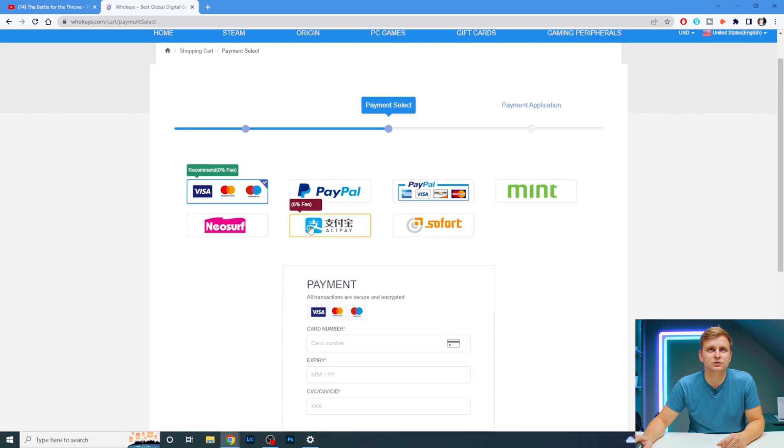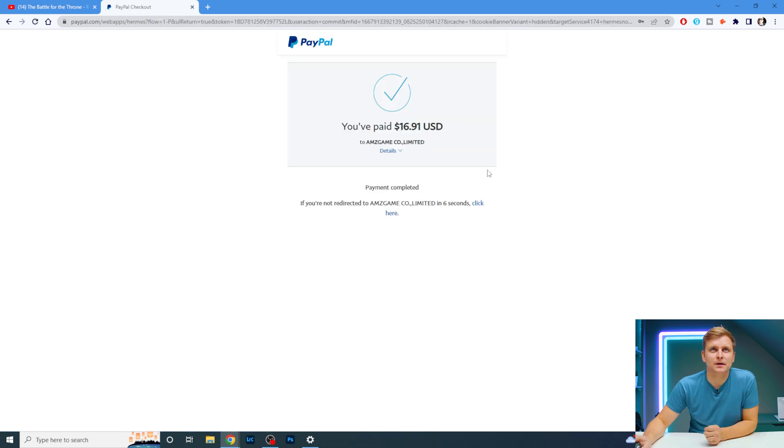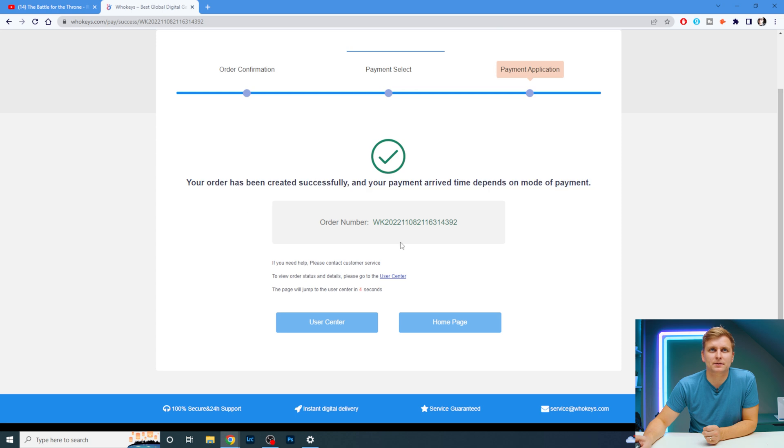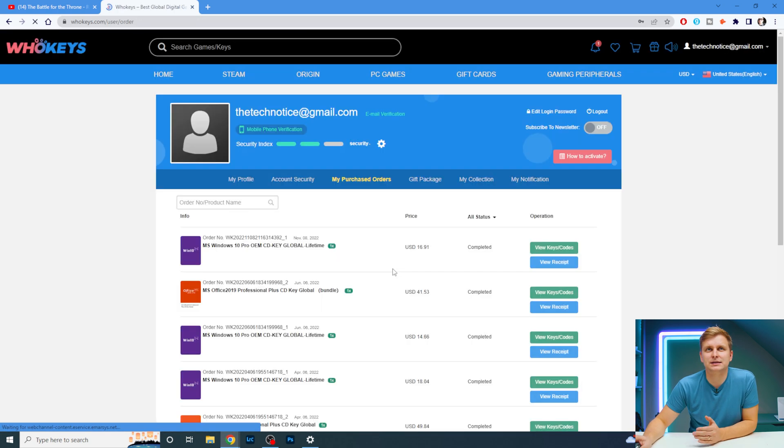You can submit the order and choose your payment method — I'm going to choose PayPal. I've just paid $16.91 to amsgame.co. Here's the order number.